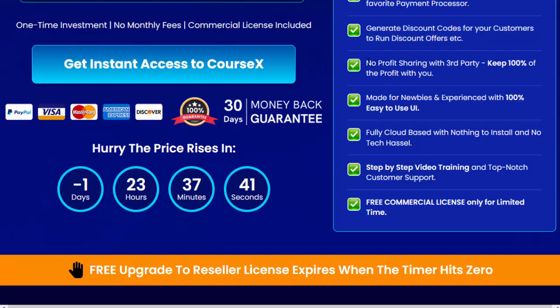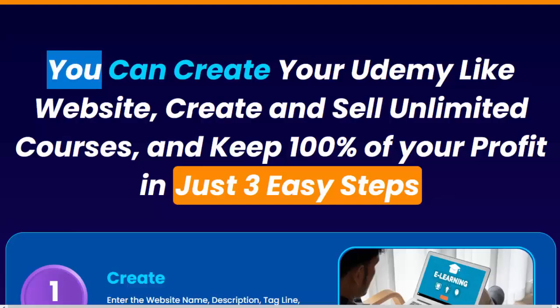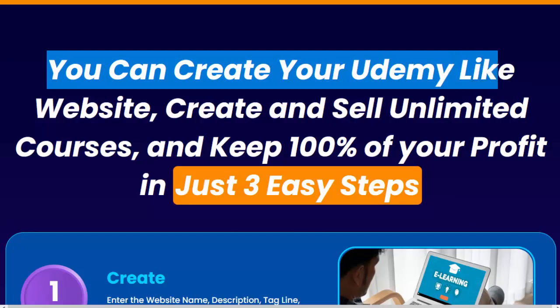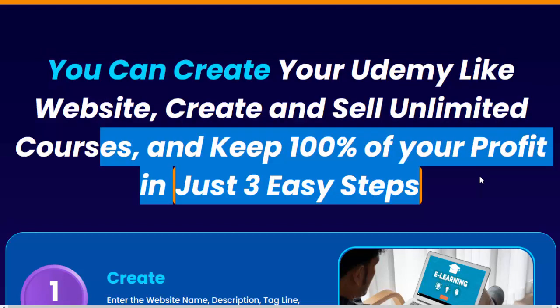No profit sharing with third party — keep 100% of the profit with you. Made for newbies and experienced users with 100% easy-to-use UI. Fully cloud-based with nothing to install and no tech hassle. Step-by-step video training and top-notch customer support. Free commercial license only for a limited time. You can create your Udemy-like website, create and sell unlimited courses, and keep 100% of your profit in just three easy steps.